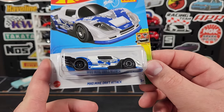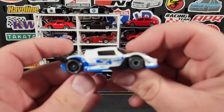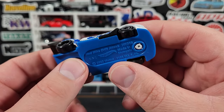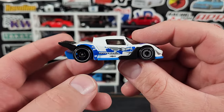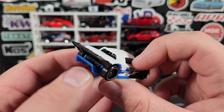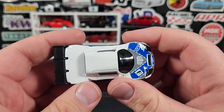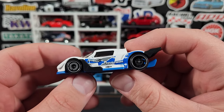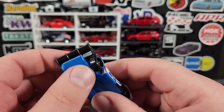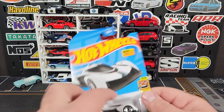Brand new casting — Mad Mic Drift Attack. That one looks pretty cool, I was excited to get this one. It had a lot of hype on the socials when it first leaked. It's an average casting, definitely not a track car — no chin spoiler. It's got a huge wing off the back, the wing doesn't move or anything. Does have some offset wheels, some steelies in the back, Toyota tires on there. Huge diffuser on the back, looks pretty good.